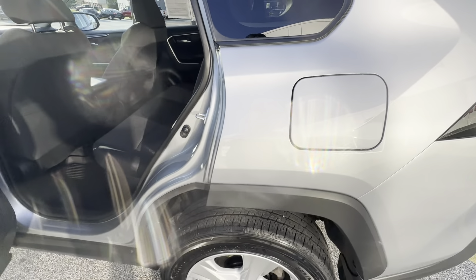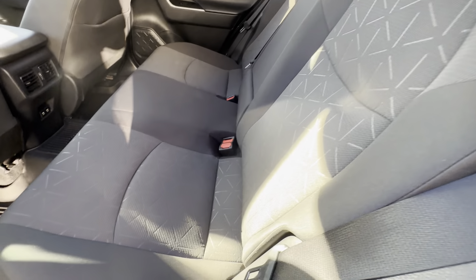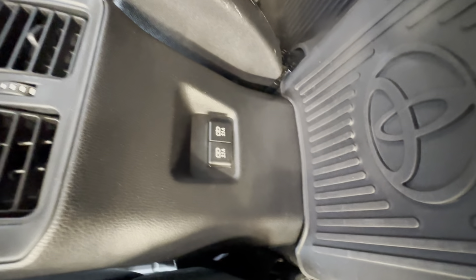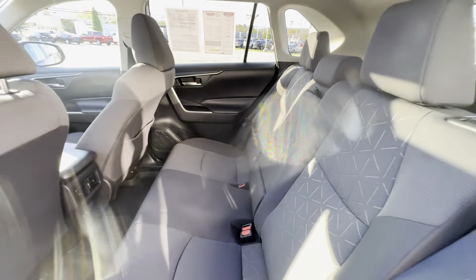Fuel doors are always on the driver's side for Toyotas. It does have the power windows back here, and this does have the light gray/black fabric interior with the all-weather floor liners back here, a nice little climate control for the mid-row seating, USB charging ports hidden right in here, and the center armrest with cup holders.